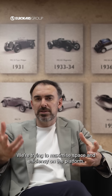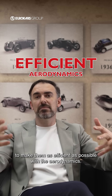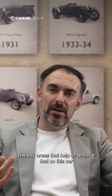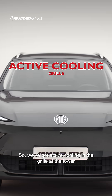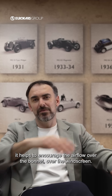We're trying to maximize space and efficiency on the platform. We work hard on all of the cars to make them as efficient as possible with the aerodynamics. The key areas that help us achieve that on this car are really around the front end — we've got active cooling in the grille at the lower section, and the low nose, which is not just a styling feature but also helps to encourage the airflow over the bonnet and over the windscreen.